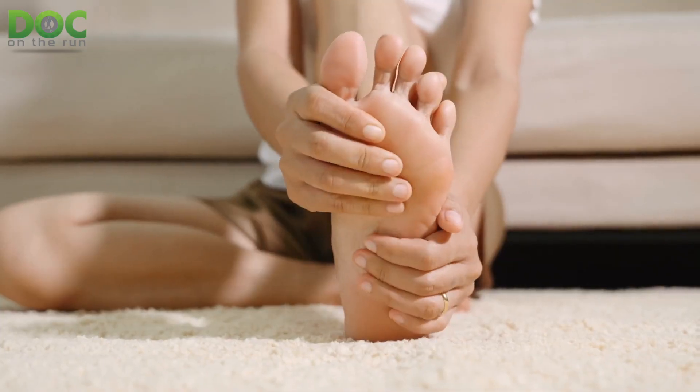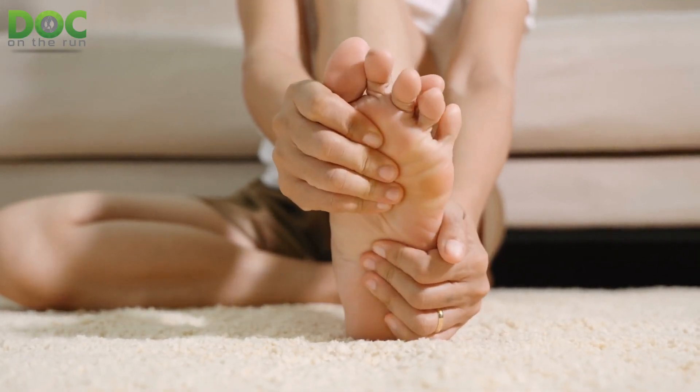If you have pain in the bottom of the big toe joint, up along the arch, just above the plantar fascia, and you've been told that you have FHL tenosynovitis — or the full term, flexor hallucis longus tenosynovitis — that just means you have inflammation of the tube that carries the tendon down to your big toe so you can pull your big toe down. That's the FHL tendon.